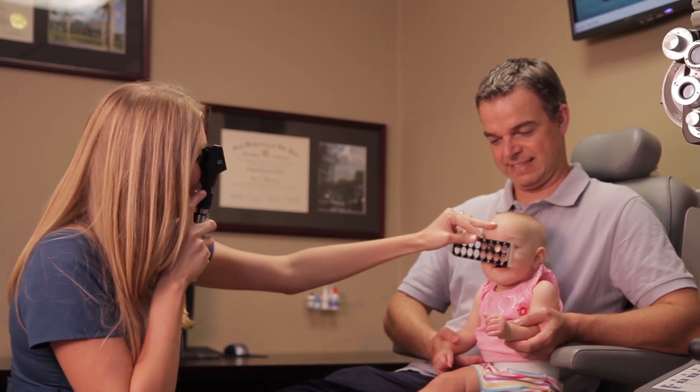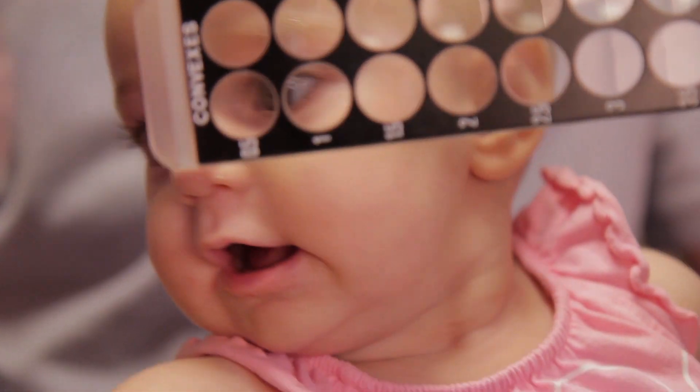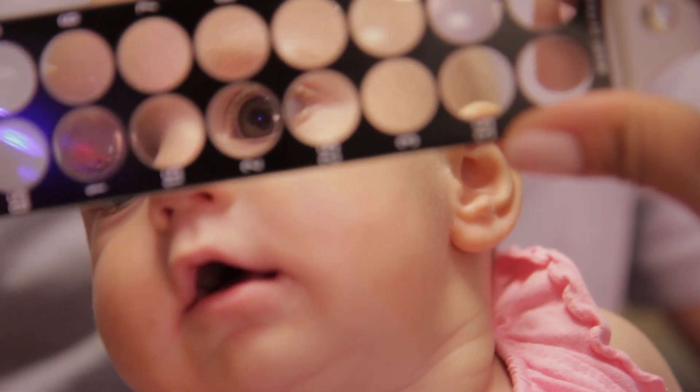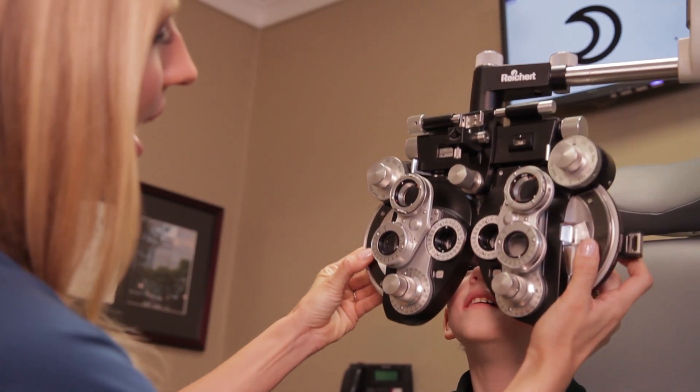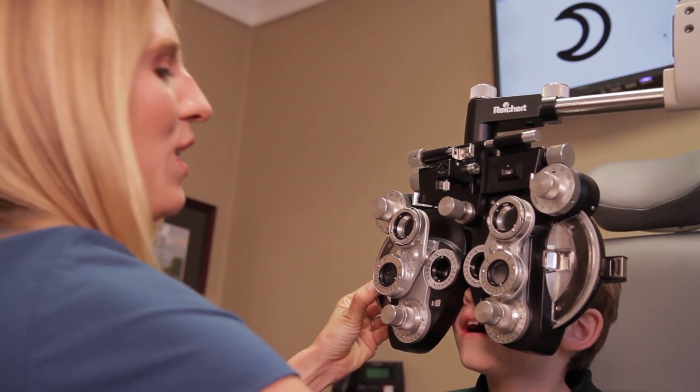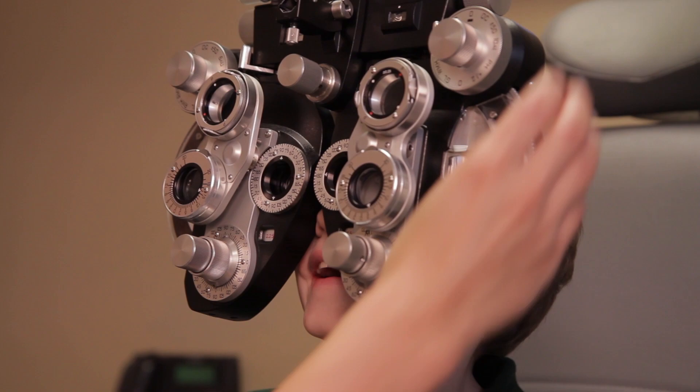Second, your doctor is going to do retinoscopy, where they hold lenses in front of the eyes and check which lenses make the light go into focus. And last, your doctor will perform a refraction by asking which prescription you think is more clear. If your child is too young to understand this test, your doctor will just change the lenses until your child can read the shapes more clearly.